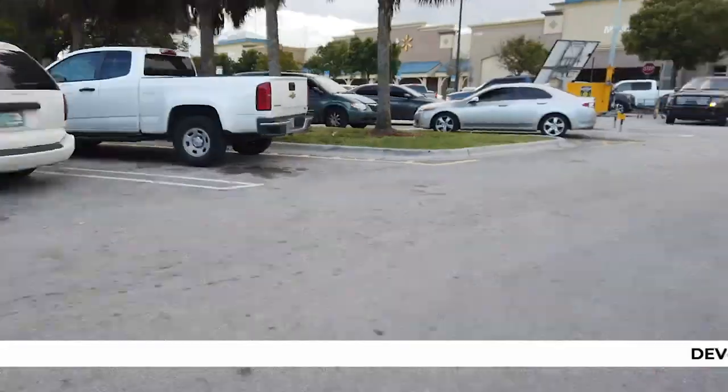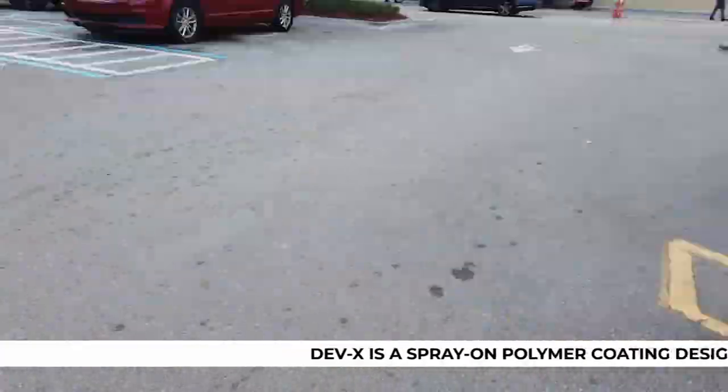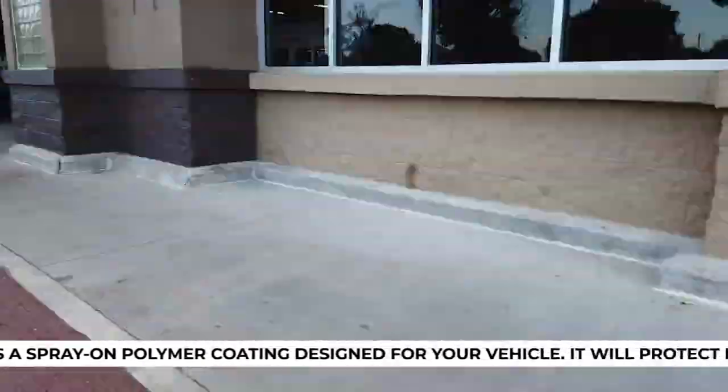I just arrived to Walmart and we're going to buy some products here. Let's go! So I just got the food. We're going to head straight to the Devex workshop. I'll see you there.